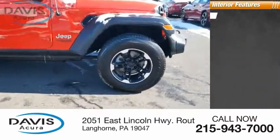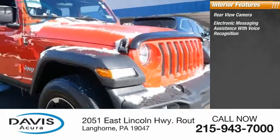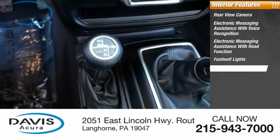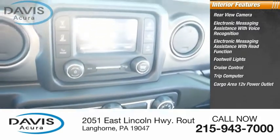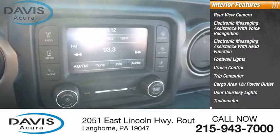Inside you'll find rear view camera, electronic messaging assistance with voice recognition, electronic messaging assistance with read function, footwell lights, cruise control, trip computer, cargo area, 12-volt power outlet, door courtesy lights, tachometer, power steering.